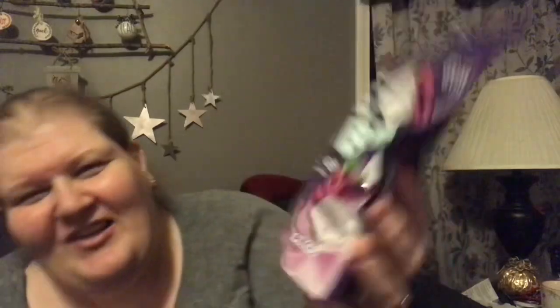It's a huge bag — about 100 pieces — for $6.24, which is pretty amazing.